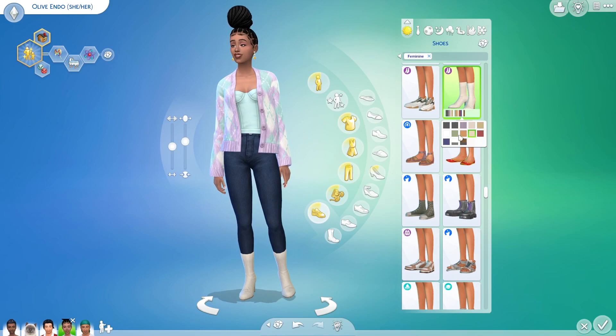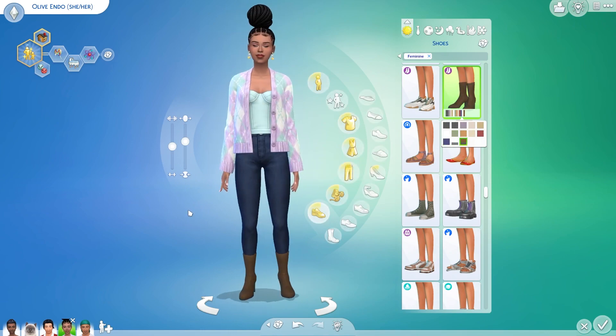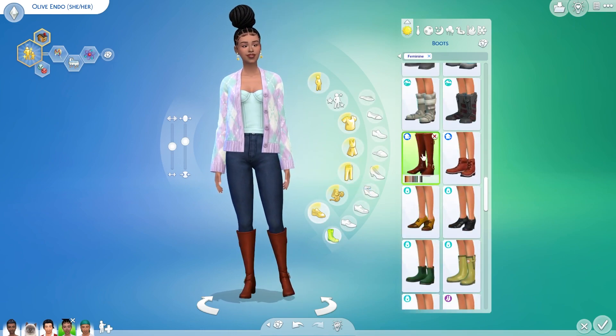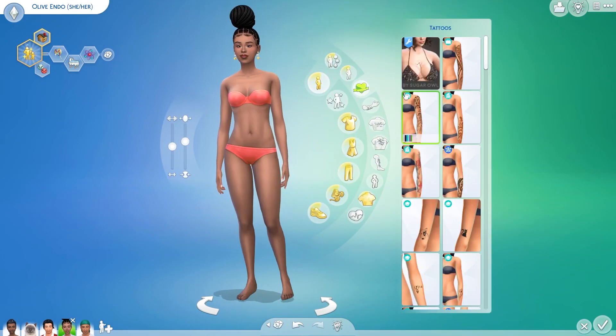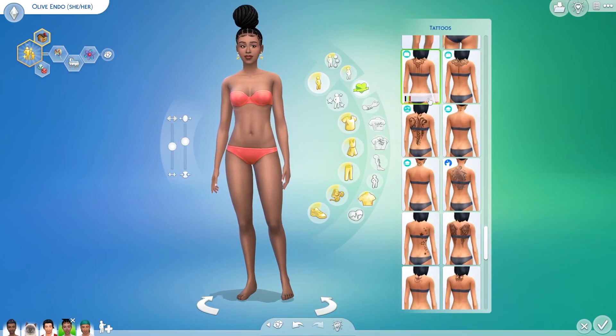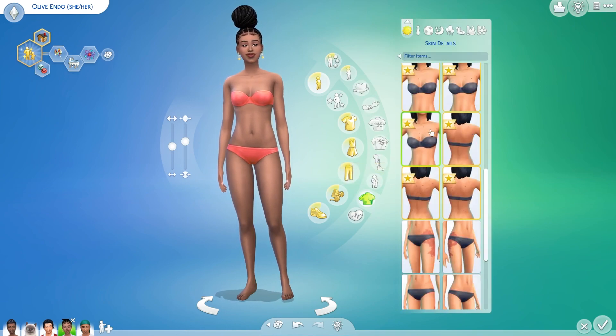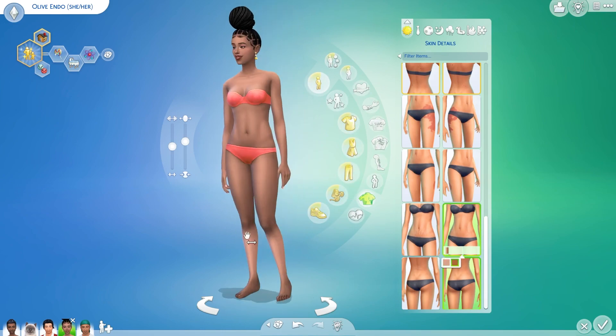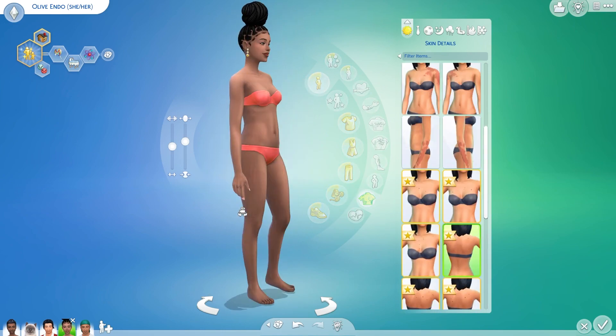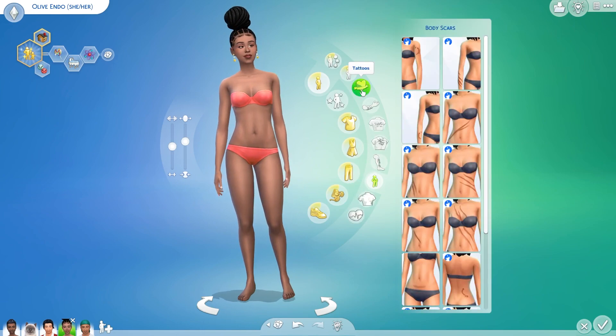We are giving her a slight makeover, just using a lot of the Growing Together stuff. I was going through a lot of them to see what was there to offer. We added some stretch marks, gave her a tattoo on her ankle, and as you can see she is still in her parents' household — that changes.